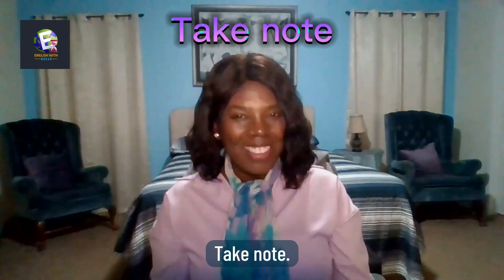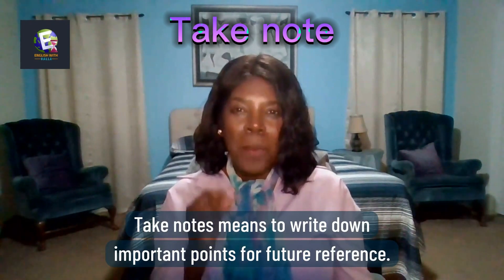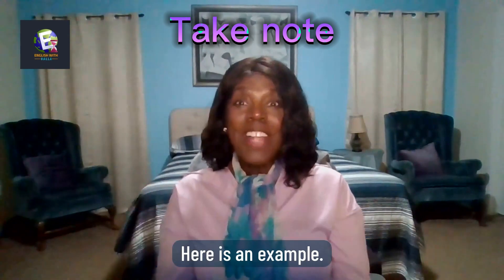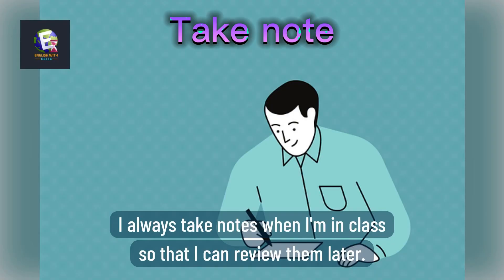Take notes means to write down important points for future reference. Here is an example: I always take notes when I'm in class so that I can review them later.